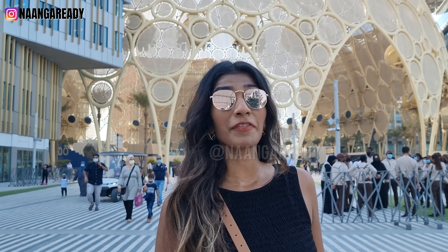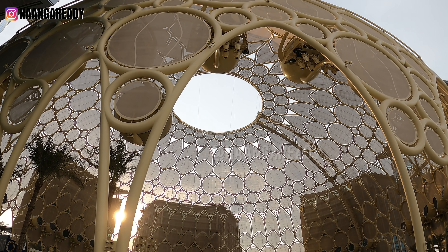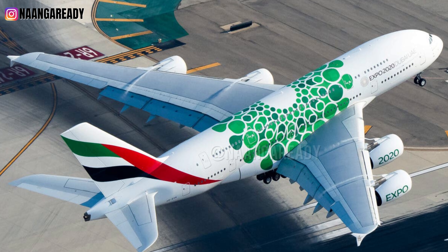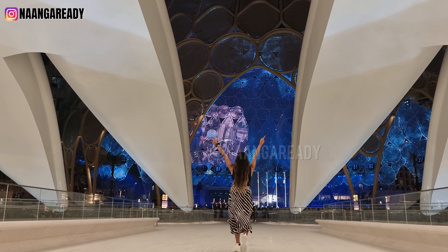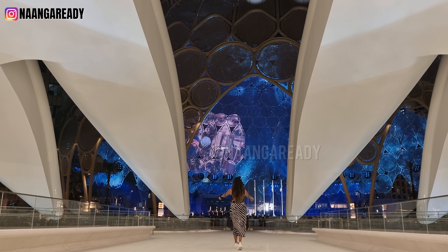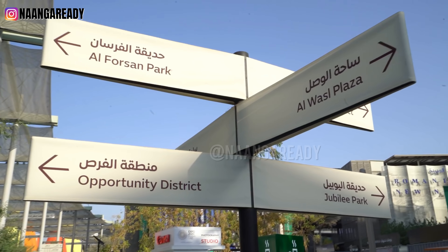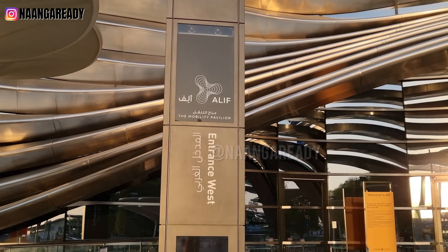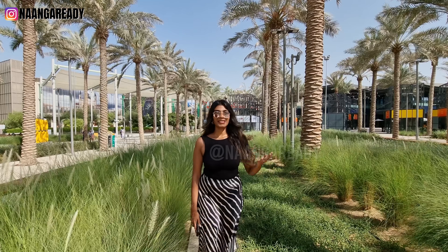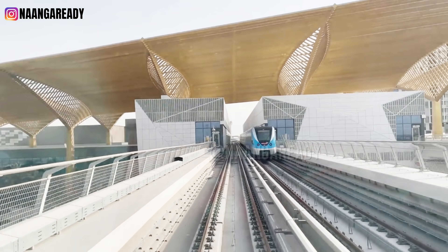Right now we are in front of the Al Wasl Plaza, which is known as the heart of the Expo 2020 site. It's such a massive structure and it's the size of two Airbus A380s side by side. This acts as a 360-degree projection surface for any light and sound show, which will be brilliant at night. Al Wasl means connection in Arabic, and this is basically the connection point for the three thematic districts: Sustainability, Mobility, and Opportunity. Besides these districts, you can also access the UAE pavilion and the metro concourse from the Al Wasl Plaza.